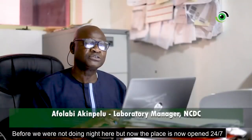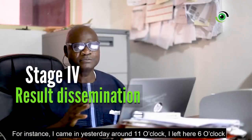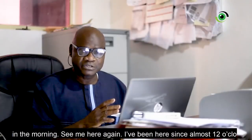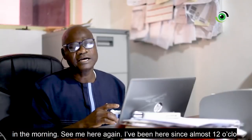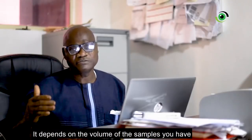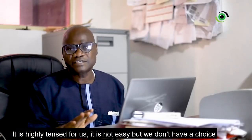Before, we were not doing night shifts here. But now the place is running 24/7. For instance, I came in yesterday around 11 o'clock and left at 6 o'clock in the morning — and here I am again. It's almost 23 to 24 hours. I don't even know if I'm leaving today; it depends on the volume of samples. It's highly tense for us. It's not easy. But we keep pushing, based on our Director General's directive that we must keep pushing.